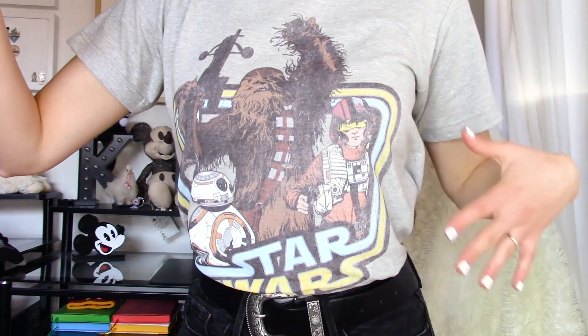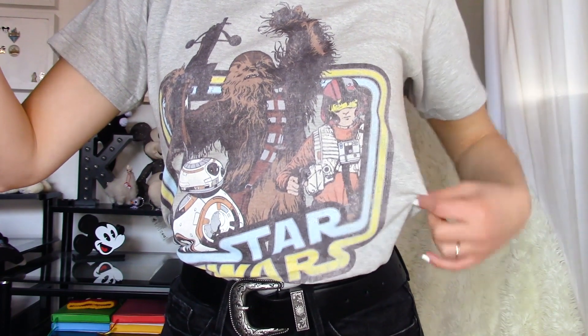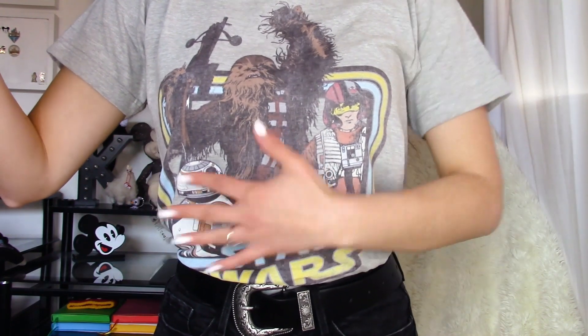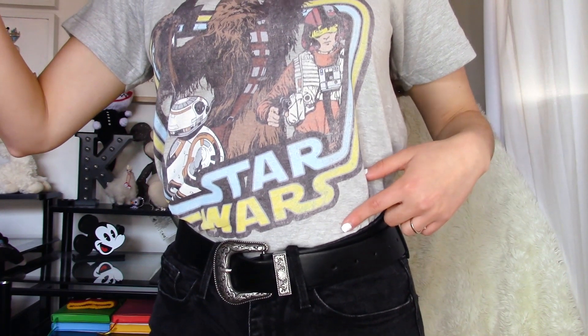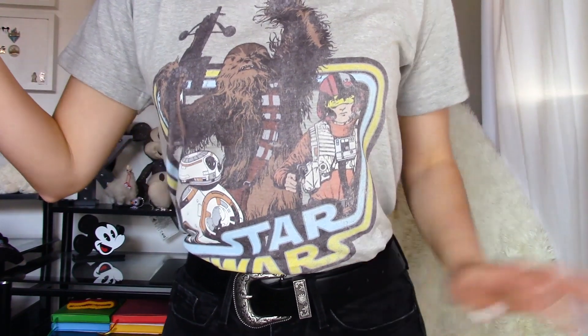The first tee I want to share with you is the one I'm wearing right now. It is this light gray one with Chewbacca, BB-8, and a rebel pilot which may or may not be Luke Skywalker. I really like the trio going on here — it even has the Star Wars logo — and I love it because of the muted colors and the slight fade that it has. It kind of gives me 70s vintage vibes, which I really love.